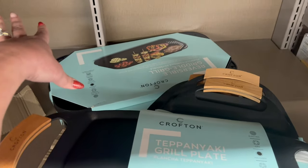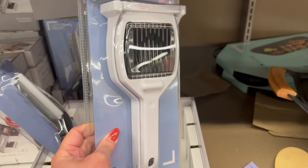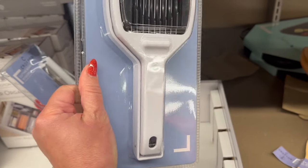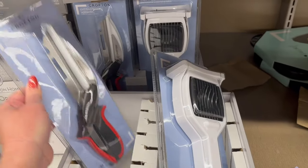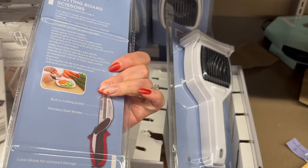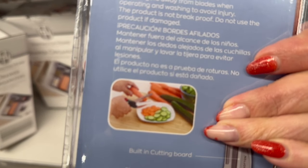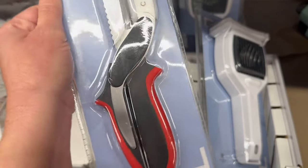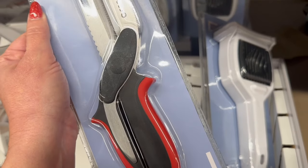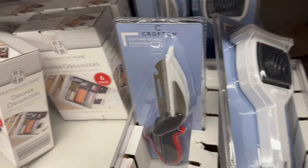There's a cutting board scissors, also called a soft slicer. You can put your eggs in there and just slice them — very interesting. The cutting board scissors are $7.99, so you can cut carrots and cucumbers instead of using a knife. These are made exactly for vegetables and fruits, so not a bad idea.